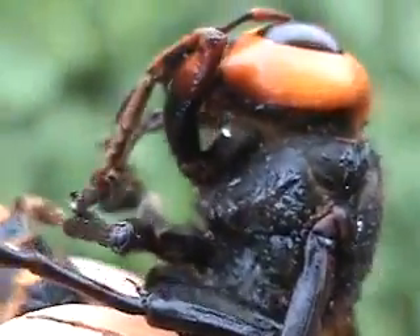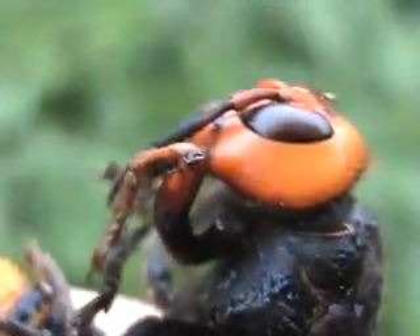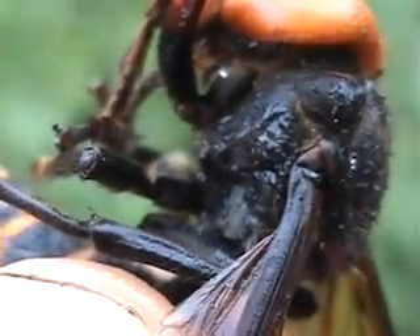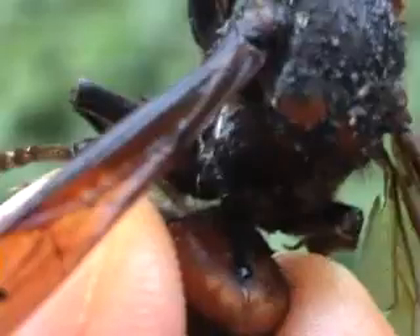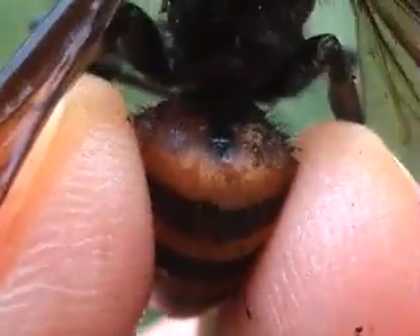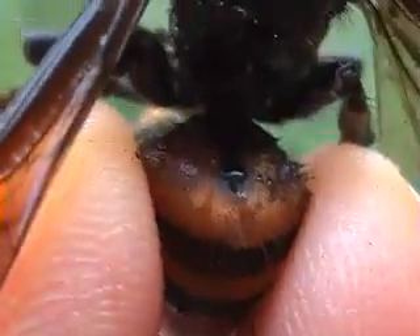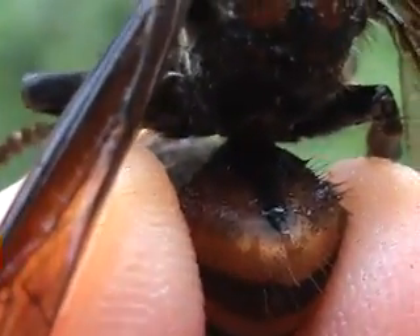Look at the beautiful body segments there. All insects have three body segments: there's a head — you can see the beautiful head section here — a thorax, which is where the muscles are for the legs and the wings, and then an abdomen. The abdomen is where a lot of the internal organs, digestive elements, and reproductive organs are kept. Bees, wasps, and ants are known for their very narrow midsection between the thorax and the abdomen.